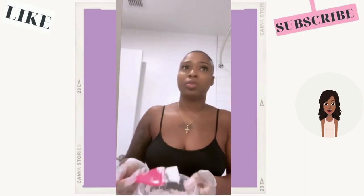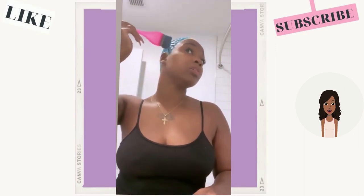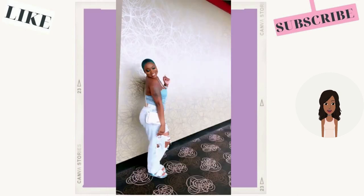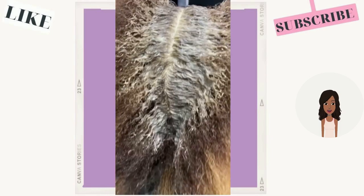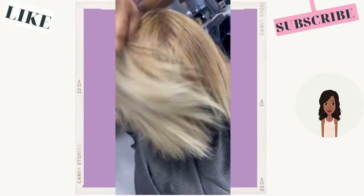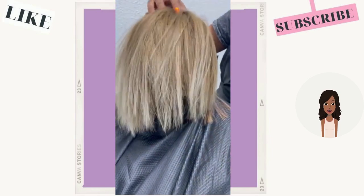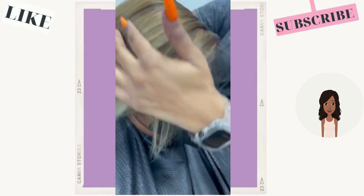Then we have another faded haircut color transformation — she also went with kind of a jade color. That might be a hair shade that is starting to trend a little bit, because when I was putting this video together I think I saw like three or four different hairstyles featuring turquoise or jade. This blonde is very beautiful.